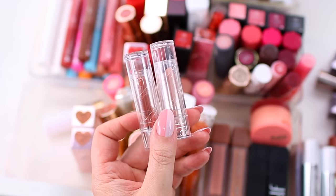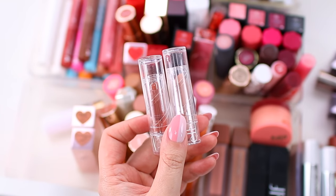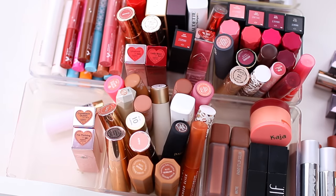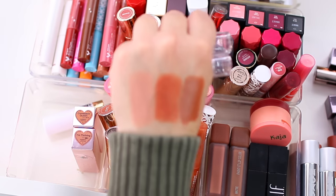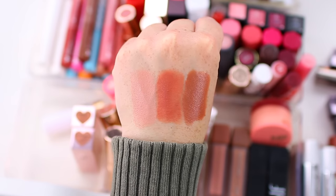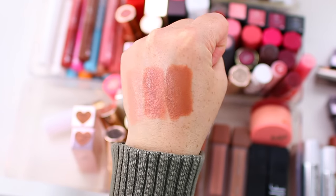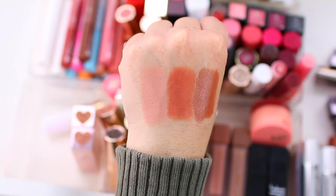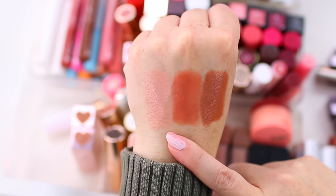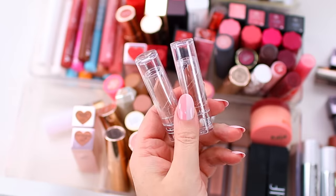I think I might declutter these Elf lipsticks — these are their Seriously Satin Lipsticks and I'm pretty sure they're around $3. They're good, but ever since the Elf O'Face Satin Lipsticks launched, I haven't reached for these. The new formula is just extra smooth and extra creamy; by comparison this one doesn't look quite as good. I have the shades Cream and Nectar for the Seriously Satin, and Dirty Talk for the O'Face. You can even tell from the swatch — the new one is just so much creamier. So I am going to declutter these two Seriously Satin lipsticks.